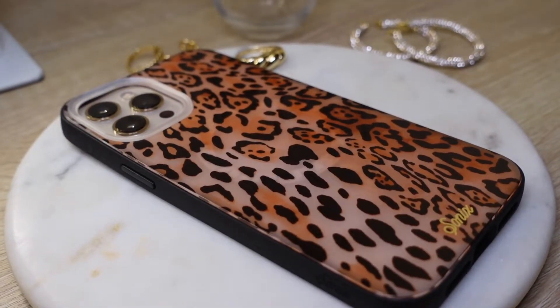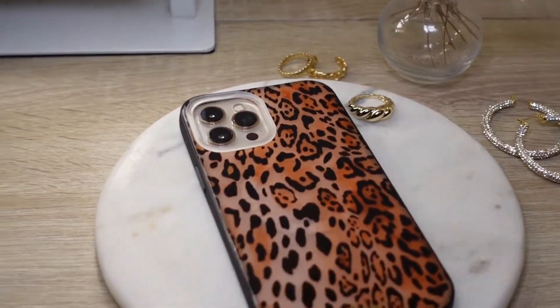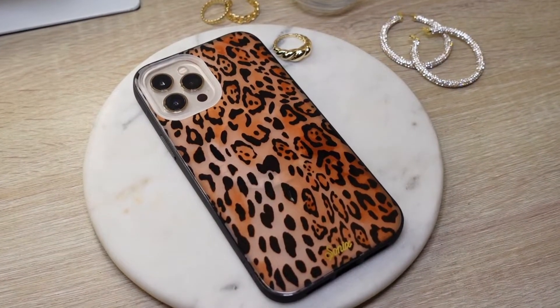I decided to zoom in a little bit - let me get this bad boy open. It is so cute! I'm leopard obsessed, you guys, and this case is just everything and so much more. Look how pretty - that is so stunning, it is beautiful! I love how it goes a little bit lighter, a little bit darker - it looks like actual leopard fur. Which I'm glad we're just doing it in a phone case version - no animal cruelty here, is what I'm trying to say. It is absolutely gorgeous.